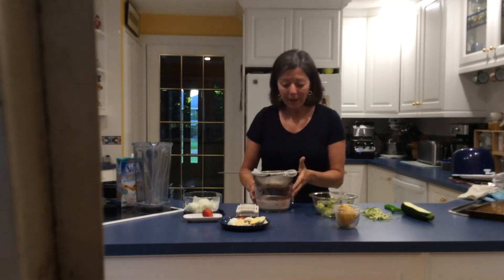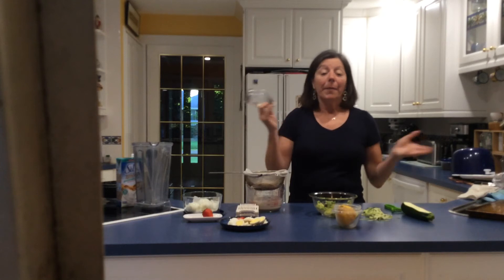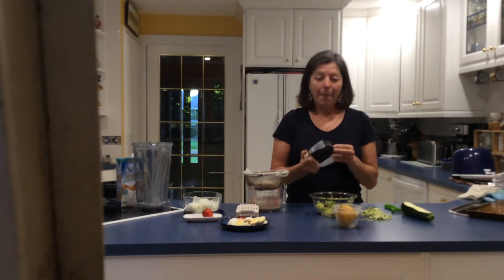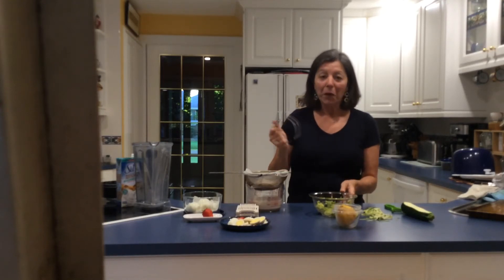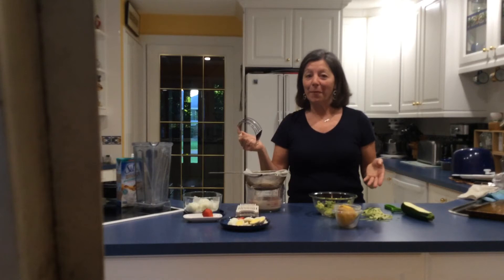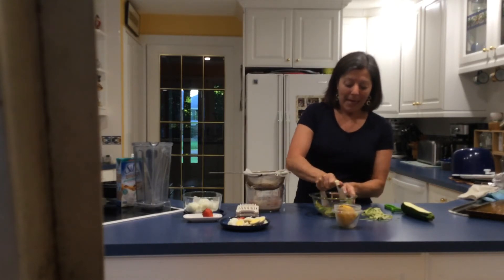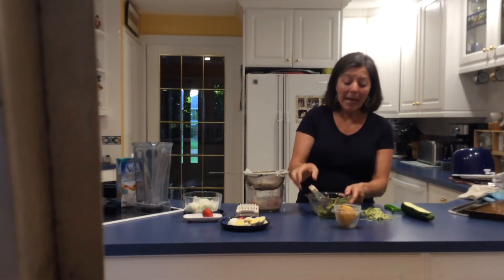Number four: I have a pastry cutter, but I don't use it to make pastry — I avoid wheat especially. I use it to mash up my favorite thing, guacamole. I also have an easy guacamole recipe on my website. I just put the avocado in a bowl and smash it up with the pastry cutter.